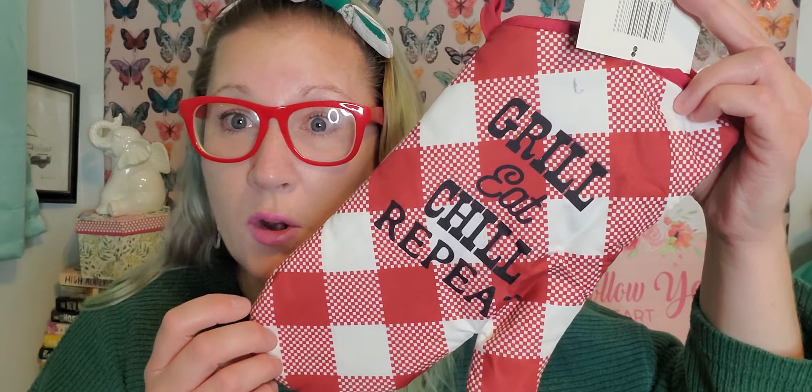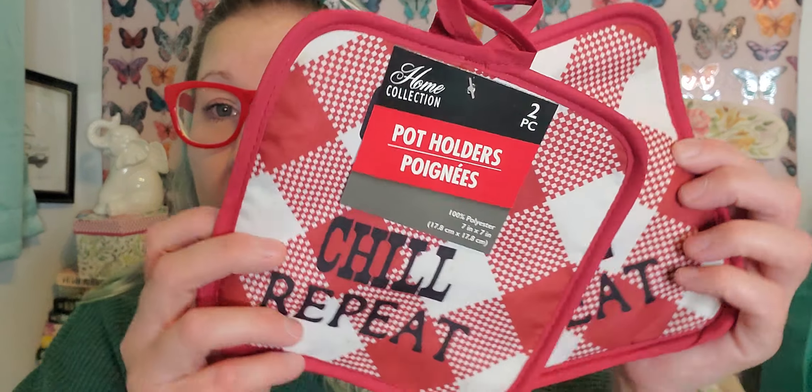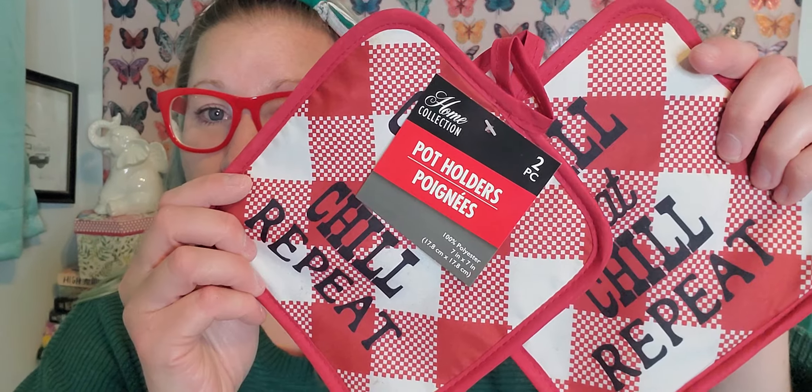I bought all of these things to start his Father's Day basket with. They also had a lot of their brand new pot holders and oven mitts. This is the one I picked up for him this year — it says 'Grill, Eat, Chill, and Repeat' and I love just the red and white checkers on it. I think it's really cute. Then this is the pot holder set — two in this one, says the same thing as the oven mitt. There were several other adorable ones to choose from, so scout around and pull them forward because there were options behind them on the rack.